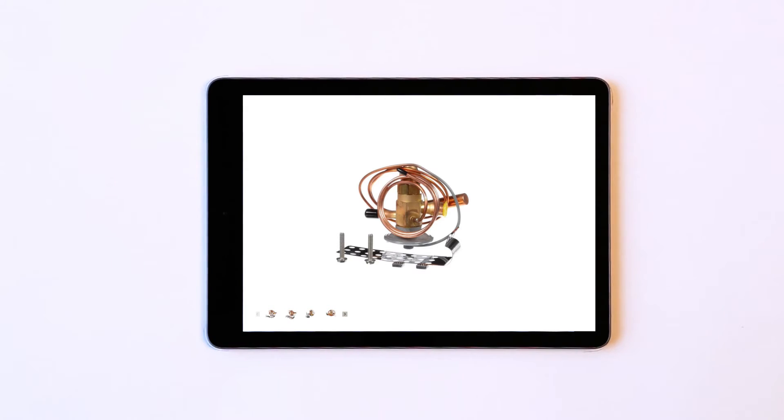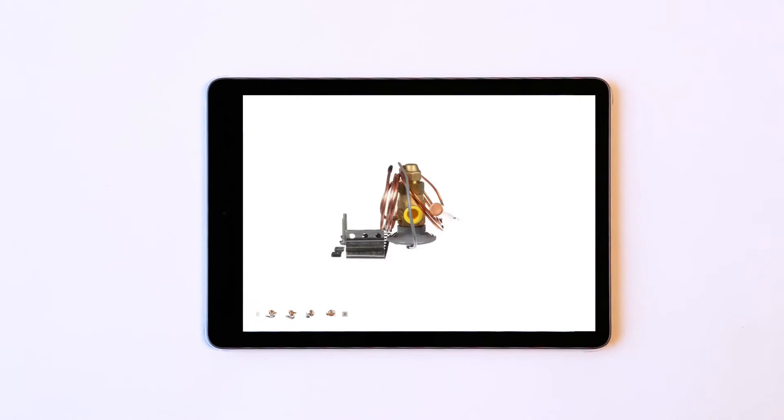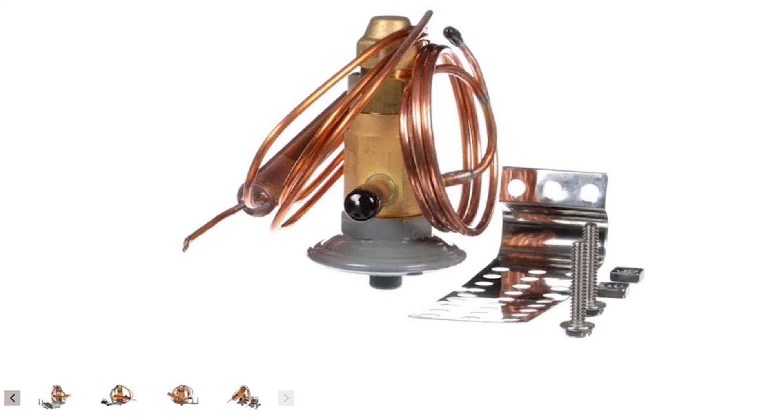Rotate the part to view it from all angles — left, right, top, bottom — and zoom in on the smallest details.